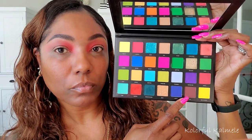Next I'm going into the dark brown shade in this palette, using a pointed fluffy brush to tap that in the outer corner. I want to blend it into that first shade to kind of bring the inner corner and the outer corner together, just dragging it into that crease.